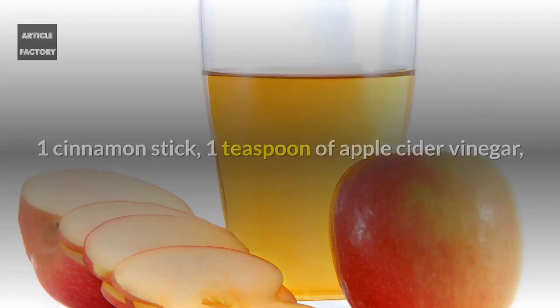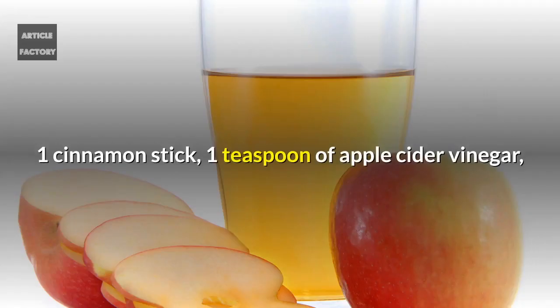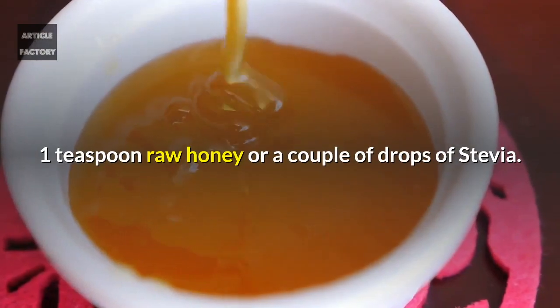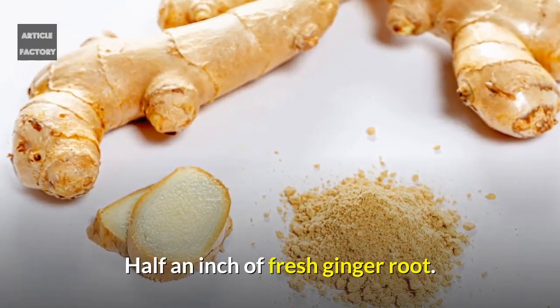Ingredients: one cinnamon stick, one teaspoon of apple cider vinegar, one teaspoon of raw honey or a couple of drops of stevia, and half an inch of fresh ginger root.